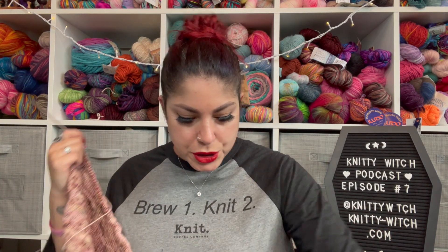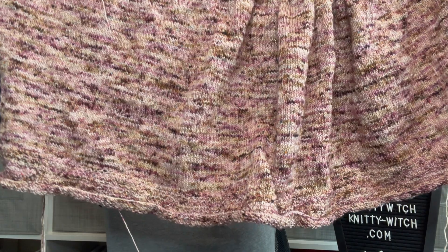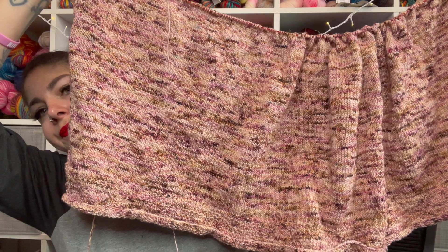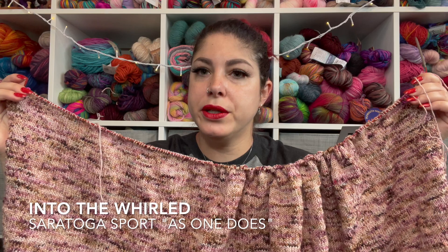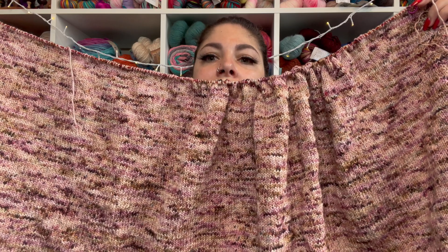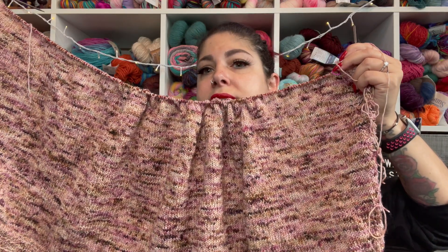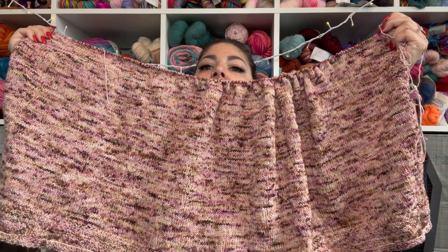So I will show you my progress. This is a bottom-up sweater and I am knitting it out of Into the Whirl Saratoga Sport in the As One Does colorway. I am loving this — it is beautiful, it reminds me of a rose garden. I'm calling this my Rose Heaven Cardigan because it just reminds me of a garden of roses and I love roses. So that is where I'm at with this.